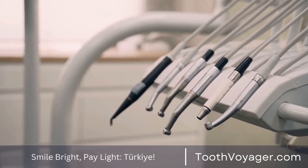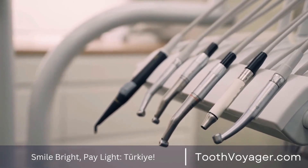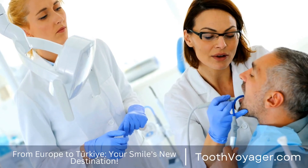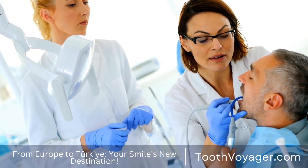Dental bridges also assist in spreading the pressures of your bite correctly, which can help reduce stress on the remaining teeth. This will help reduce damage to your teeth as well as decrease the likelihood of suffering from dental problems such as tooth decay or gum disease.